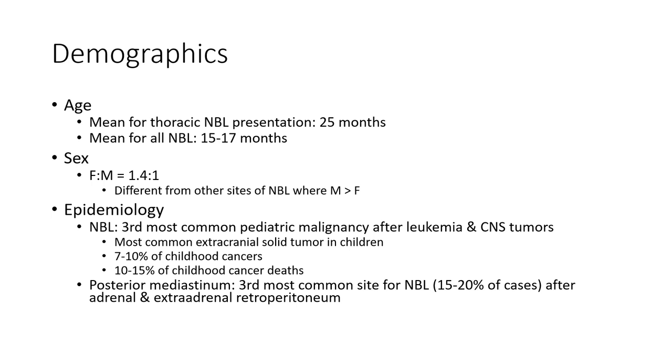Epidemiology: neuroblastoma is the most common pediatric malignancy after leukemia and CNS tumors, and the most common extra-cranial solid tumor in children. It accounts for 7 to 10 percent of childhood cancer and 10 to 15 percent of childhood cancer deaths. The posterior mediastinum is the most common thoracic site, comprising 15 to 20 percent of cases after adrenal and extra-adrenal retroperitoneal locations.